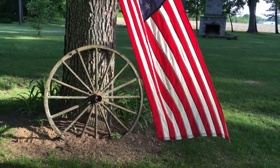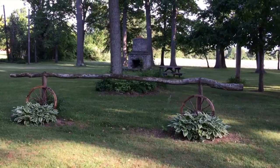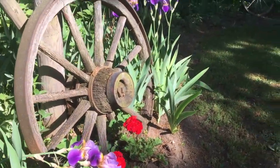This park-like setting of Lanes End Farm is the perfect retreat, horse farm and family compound.